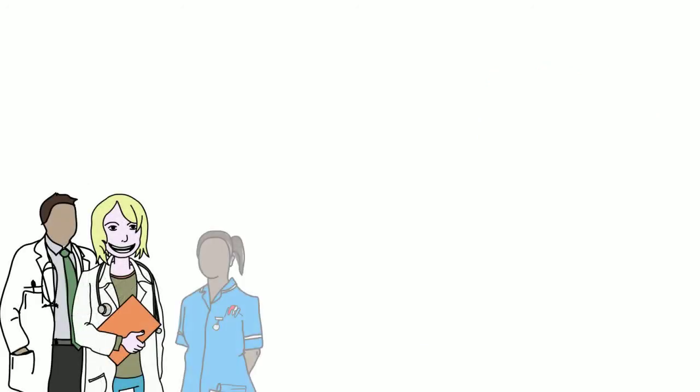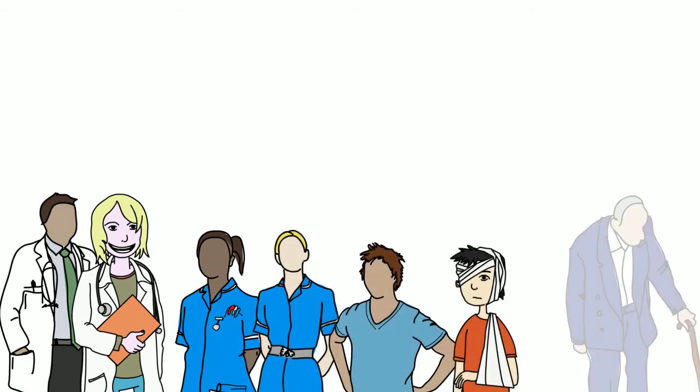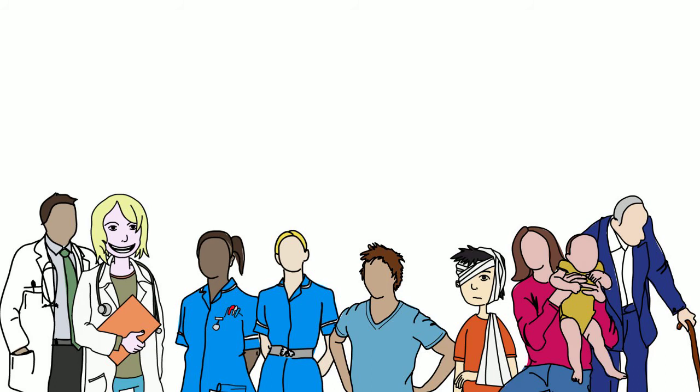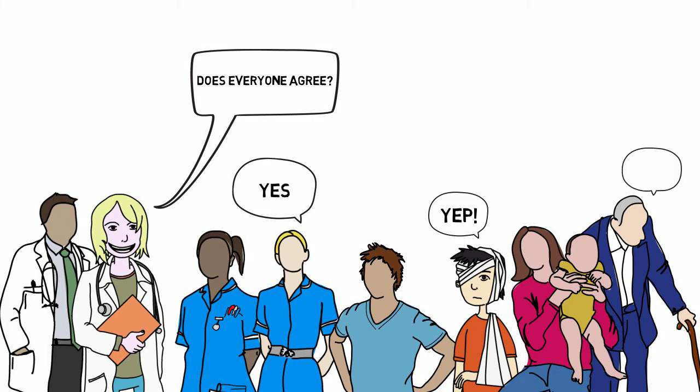To be able to compare evidence about these outcomes from lots of studies and to compare like with like, we need to agree on the most important outcomes after a burn injury. And this decision needs to involve patients as well as doctors, nurses and therapists.